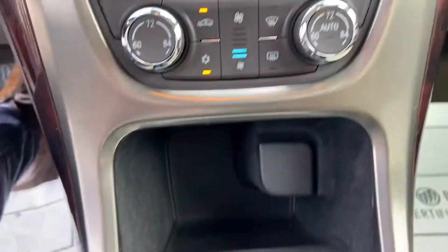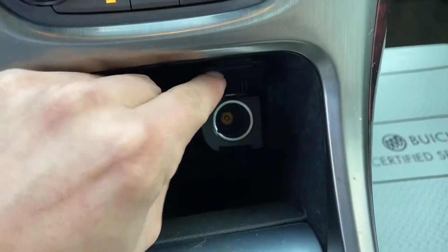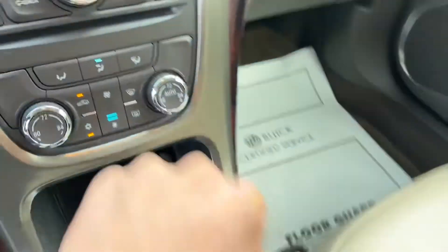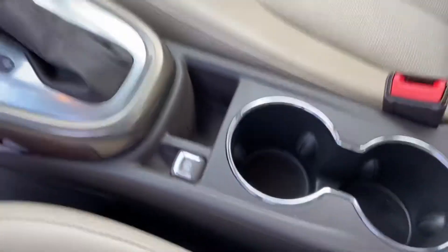Got your audio controls there. You also got your climate control functions there and a little storage pocket with a plug-in for your various devices. Got your shifter here as well as some cup holders and a little more storage space.